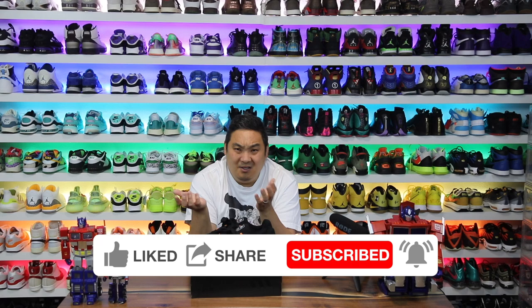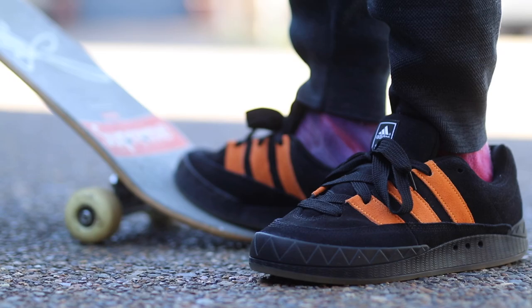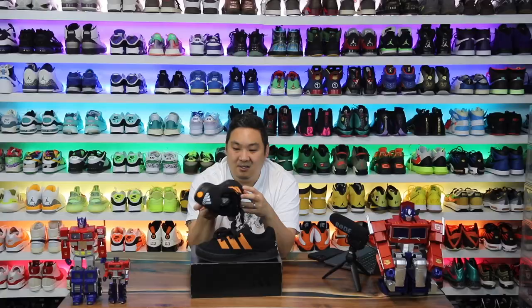If you guys are new to my channel please hit that subscribe button if you like the content. If you're trying to buy a pair of these I will try to link them in the description when they come available again. I got my pair from Adidas and they sold out pretty quick — I was actually surprised by that, but happy to see it because this is one of the new wave pairs of sneakers in the skating space.